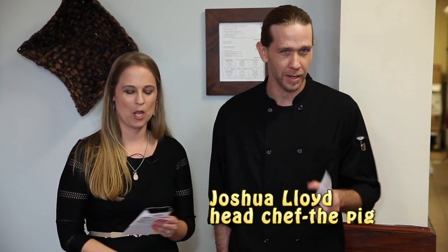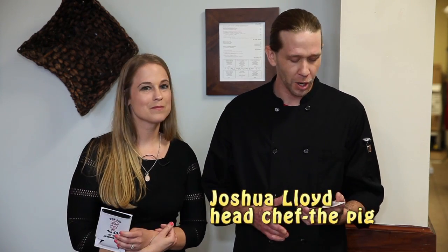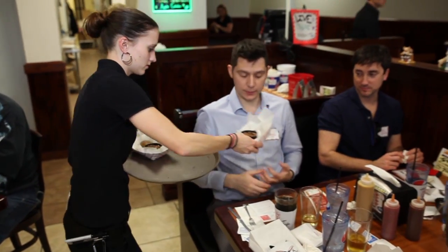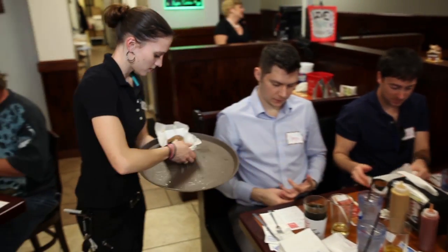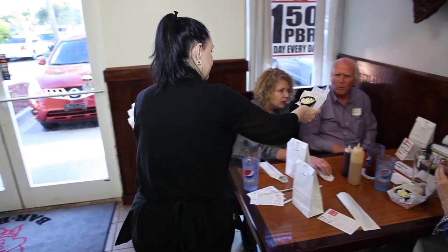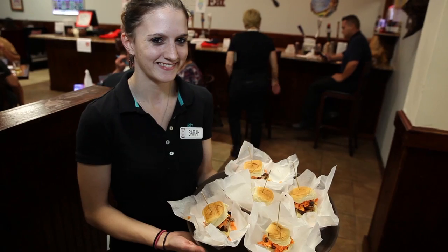First off, we've got the Slippery Pig. It is pork belly. We braise it in soy sauce, ginger, and it's got a lot of garlic. We braise it for about four hours, so it's super soft. We sear it on the flat top. It comes with a southern carrot salad and a sriracha mayo on a King's Hawaiian bun, so it is fantastic.